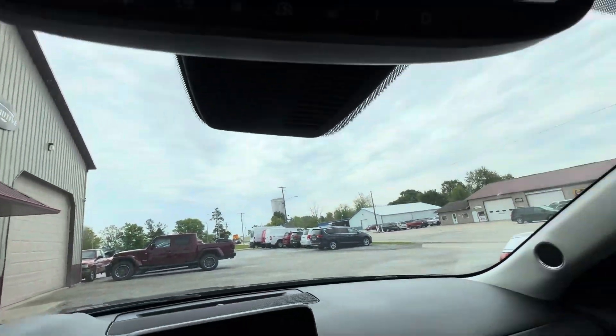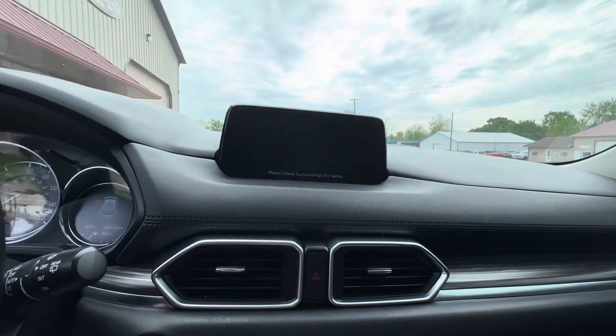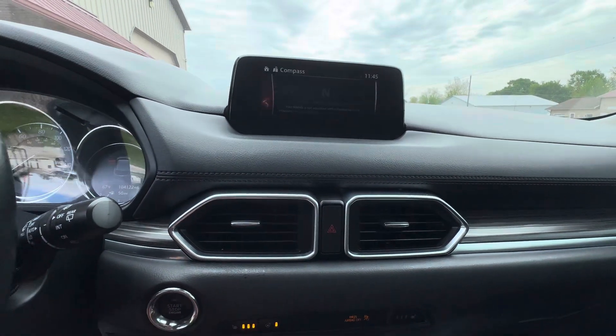There are no warning lights or check engine lights. I don't see any chipping or cracking in the windshield. Everything's in good working condition like it should be. It is push button start as well. Let me know what questions I can help you with — thank you.